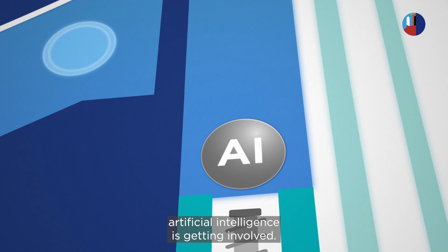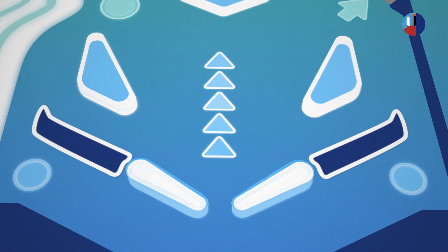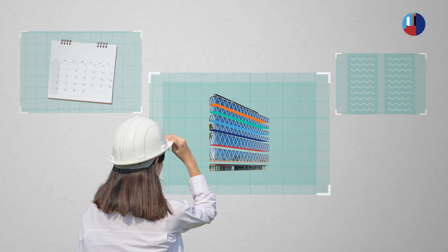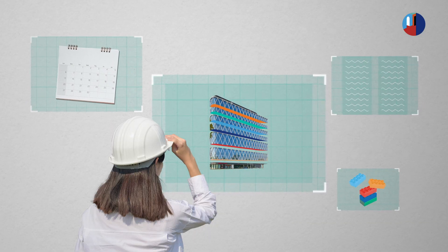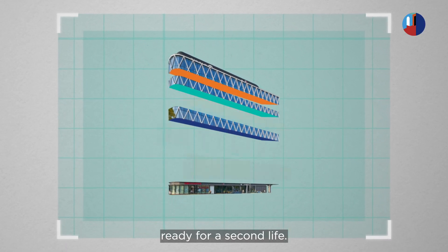And today, artificial intelligence is getting involved. AI makes it possible to map a building, identify materials that can be recovered, and even plan a clean part-by-part demolition — like a Lego set in reverse. Tomorrow, our buildings will be material reservoirs, ready for a second life.